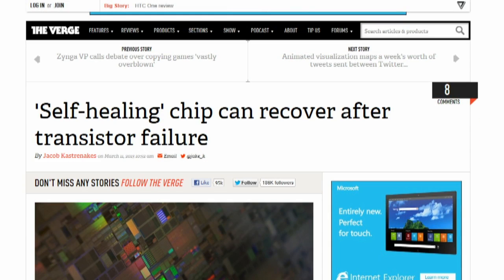Chip, heal thyself. Researchers at Caltech have created a chip that reconfigures itself when it faces transistor failure or reduced power. The self-healing chip uses a series of sensors that monitor power, temperature, and the integrated circuit. In the case of failure, the chip can reconfigure itself in a matter of microseconds.